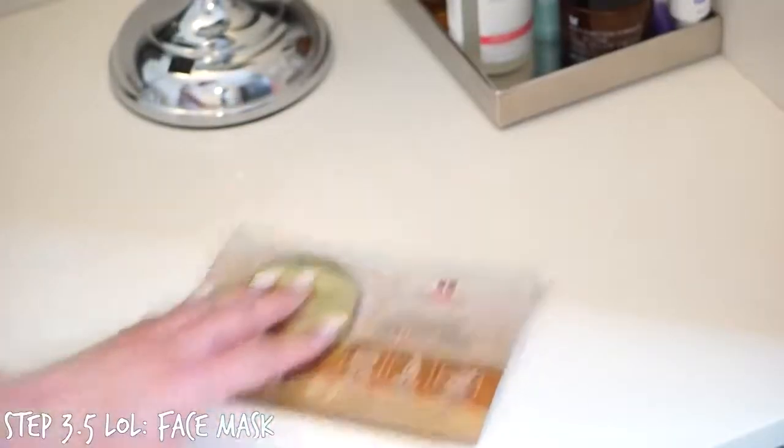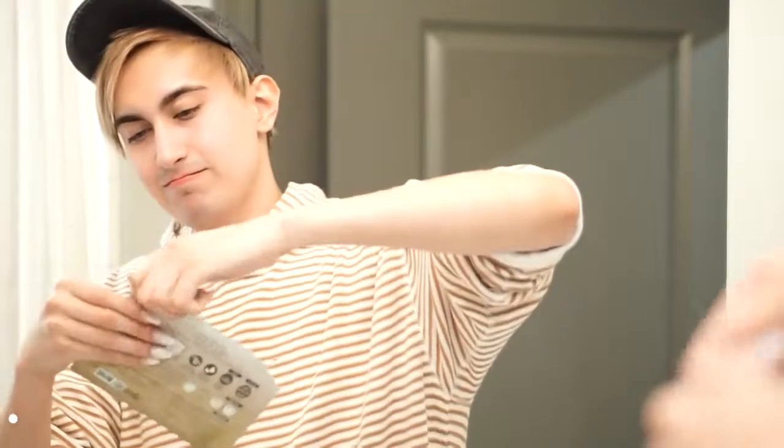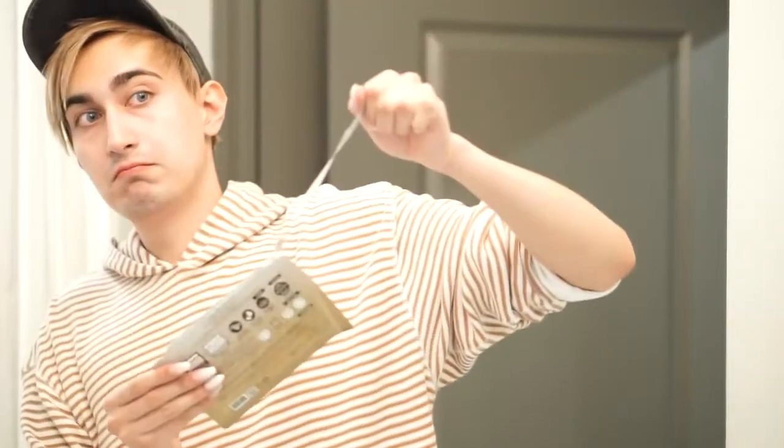Now here is our optional step, step 3.5. About once or twice a week, I like to add a stronger anti-aging product to really get those benefits in. Today we're going to be using a mask from Leaders — this is part of their EX Solution line. It's the Lifting Shield Gold Foil Mask, and it contains basically one ampoule of anti-aging firming serum. Besides making you look like a gold goddess, this mask is going to help give your skin more elasticity, help lift, and help with fine lines and wrinkles. To get the full benefits, you want to wear it for about 15 to 30 minutes.